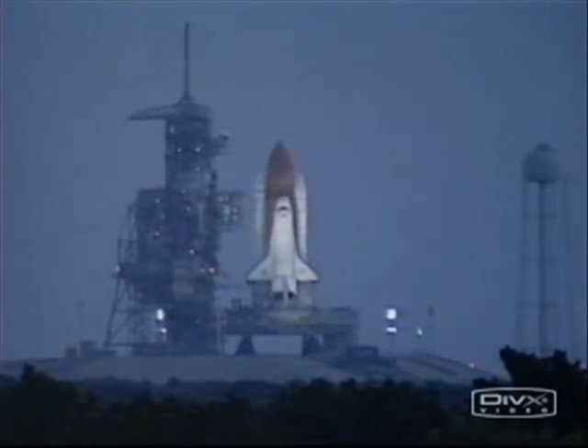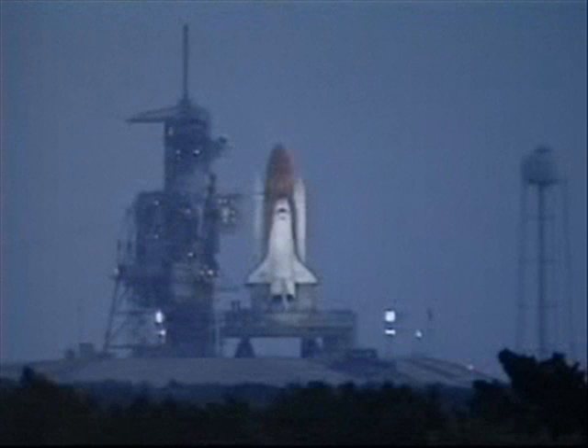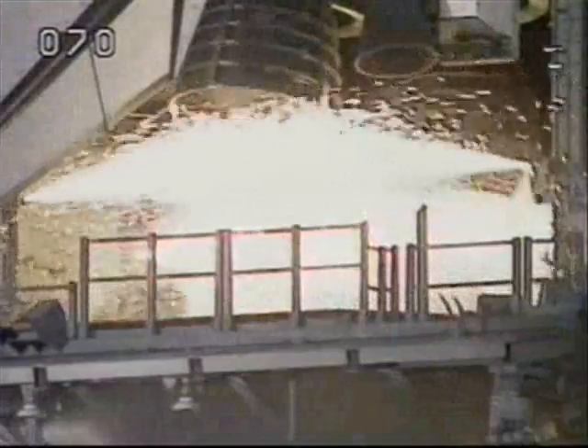We have a go for auto sequence start. Endeavour's on-board computers have primary control of all the vehicle's critical functions. T-minus 20 seconds. Fifteen. Twelve. Eleven. Ten. Nine. Eight.